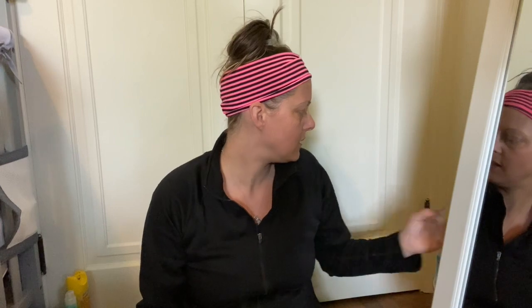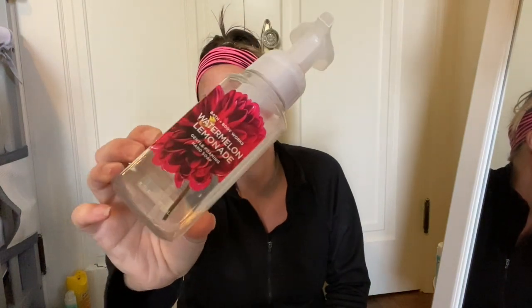Next up we have a Watermelon Lemonade Gentle Foaming Hand Wash from Bath and Body Works — this is just like a go-to for a summery scent of hand soap.